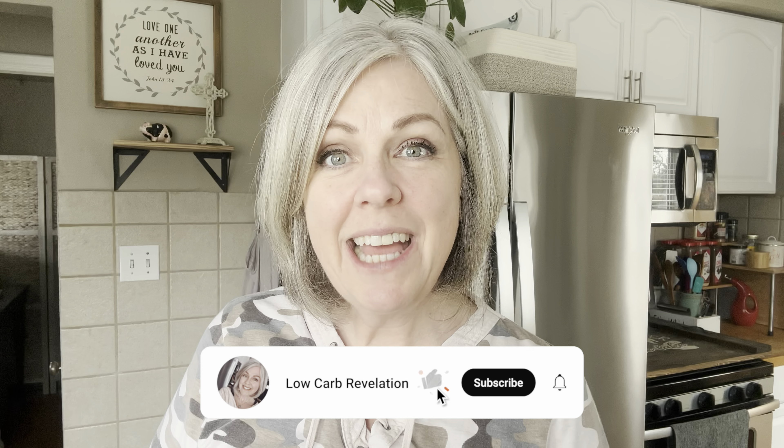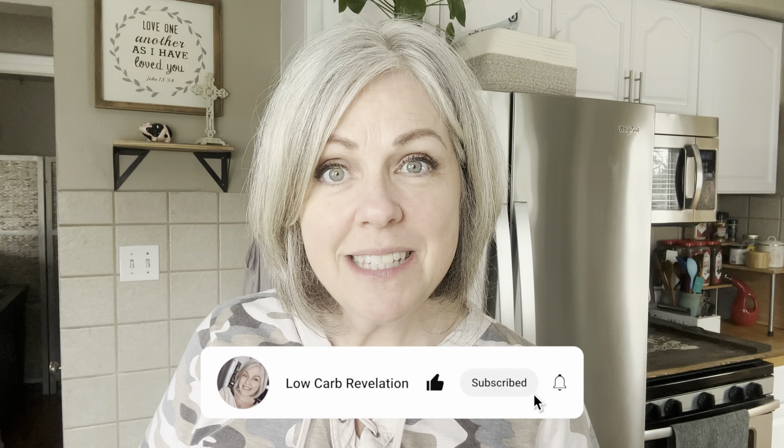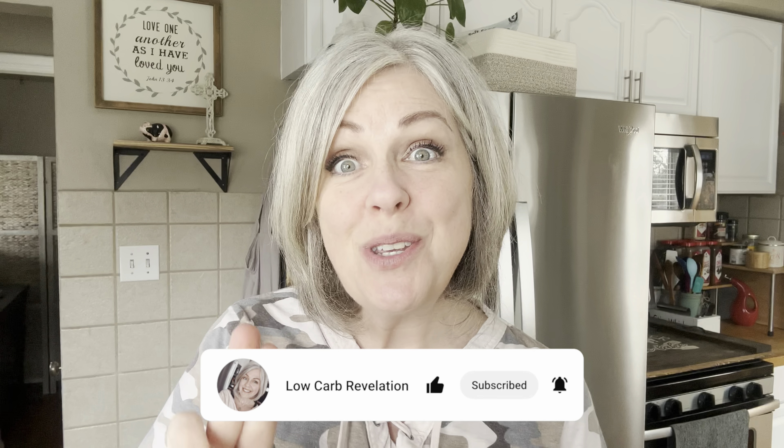Hi everyone, welcome to Low Carb Revelation. I am Paula and I live a keto lifestyle. Today is day two of our March fitness challenge. For the month of March I am trying to up my activity and a lot of you are doing this along with me. I am not killing it yet — I am just basically walking and doing some stretching and trying to incorporate more of that into my daily routine. Right now I am having my first meal of the day.